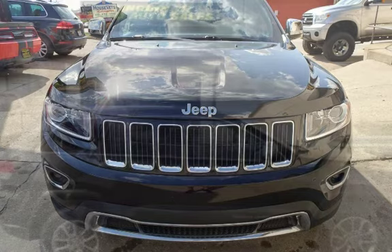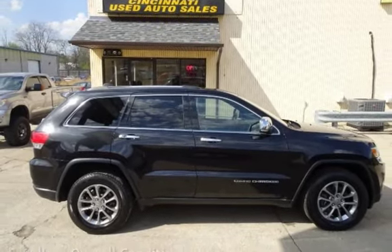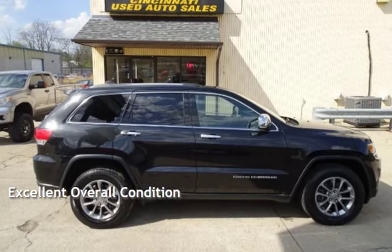This Jeep is a great value with less than 48,000 miles on the odometer. This vehicle is in excellent overall condition.